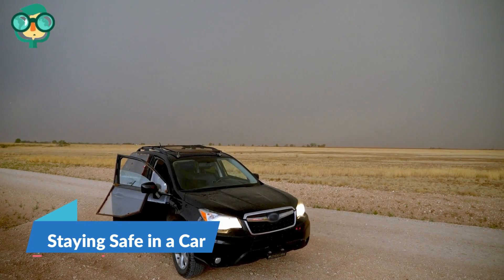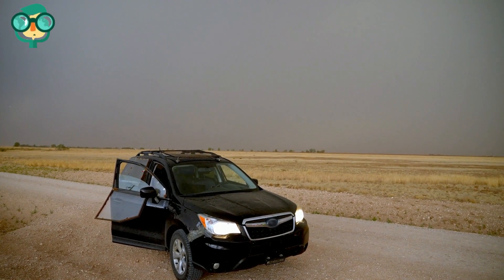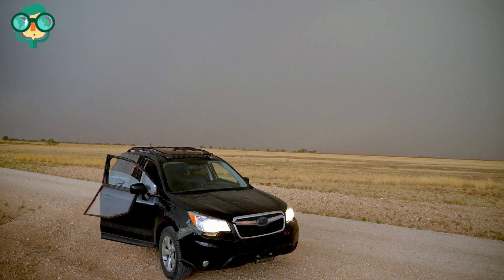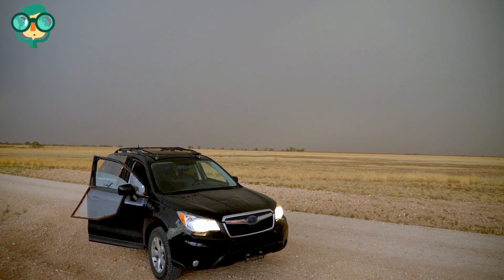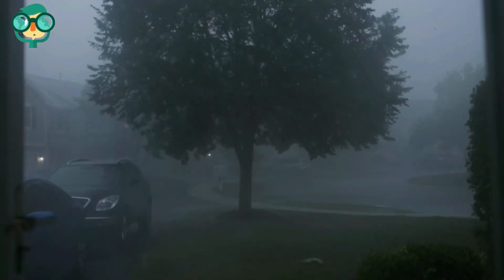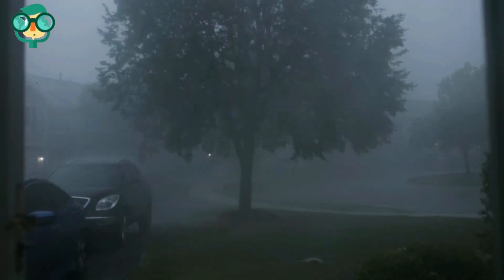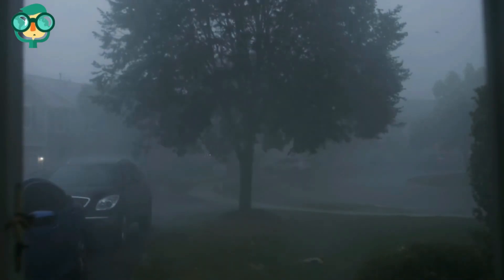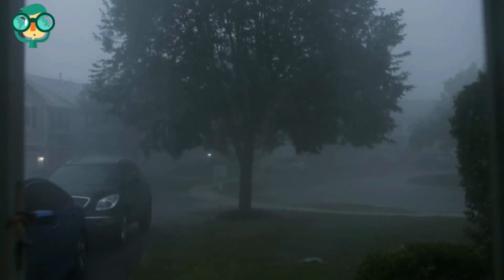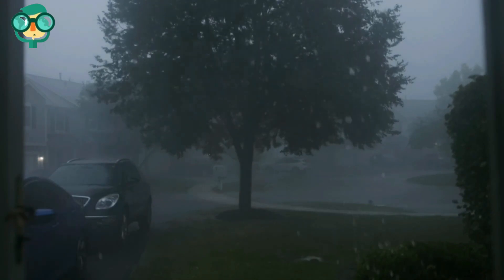The third method is staying safe in a car. Run to your vehicle for safety. When your choice is either outdoors or inside a car, your car is always the safest option. If caught in a thunderstorm, remain inside your car until the storm passes. Close your windows and put the top up in your convertible. Place your hands in your lap. Most cars are safe from lightning, but the metal exterior or any metal objects are not safe to touch.